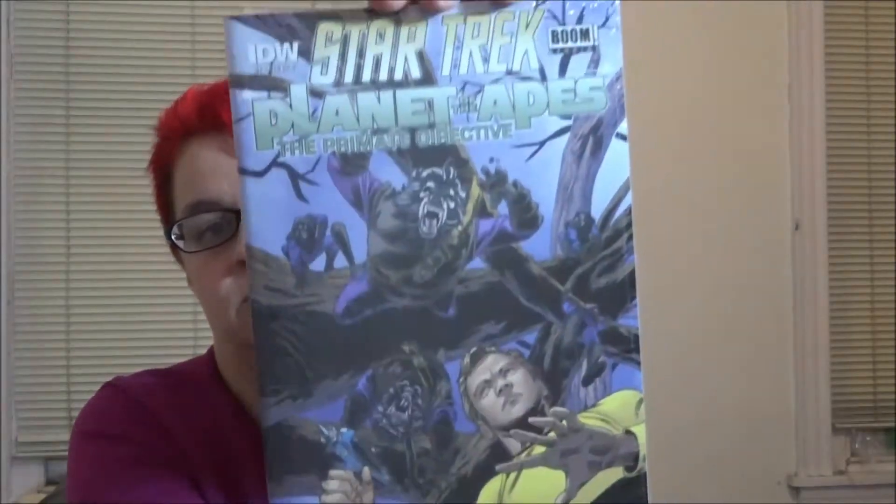The last thing in the box is an issue of Star Trek and Planet of the Apes: The Primate Directive. It looks like it's a NerdBlock exclusive by Boom Studios. It's just a little mix-up between original Star Trek and Planet of the Apes. My husband and I are just about to finish watching the Planet of the Apes movies, so this is interesting. How would Kirk react to a Planet of Apes?